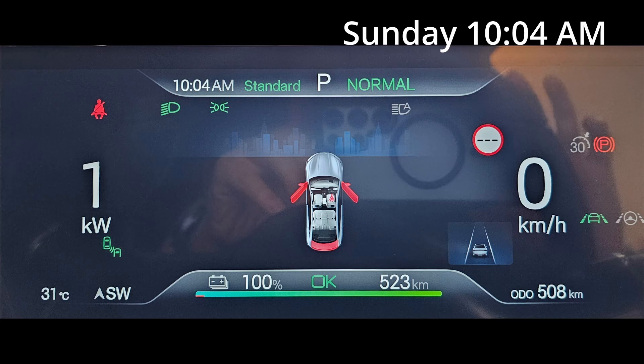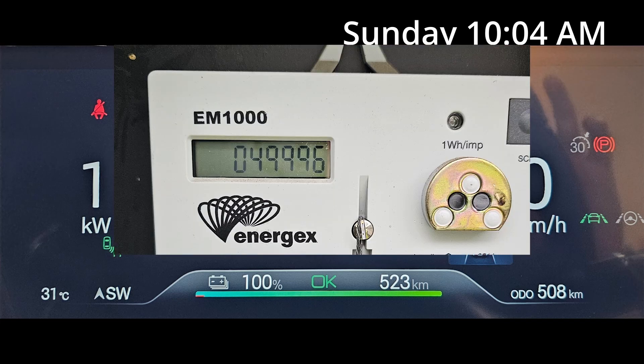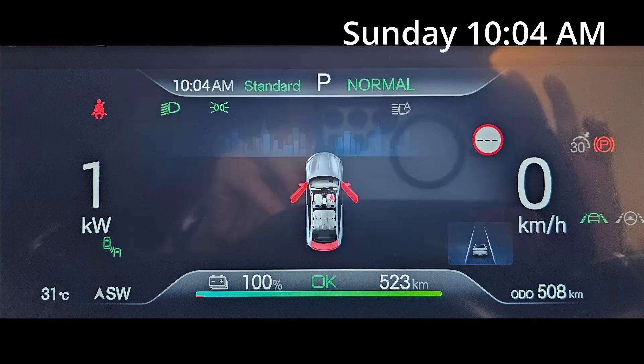It's now 10.04am and it has finally finished charging. My meter box is now showing 49,996kWh. So between the last 1 hour and 15 minutes, it has drawn about 1.5 to 2kWh, which sounds correct.